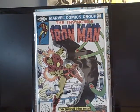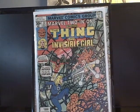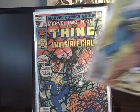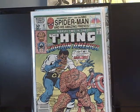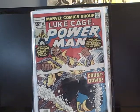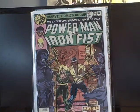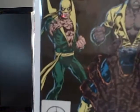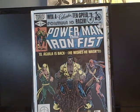Picked up Marvel Two-in-One number 32 with the Invisible Girl, and Marvel Two-in-One number 82 — good cover. Luke Cage Power Man number 45, very happy to have that. I got a couple more Luke Cages — number 56 and number 78. I'm all over this series, I'm trying to complete it now. I just love this character.